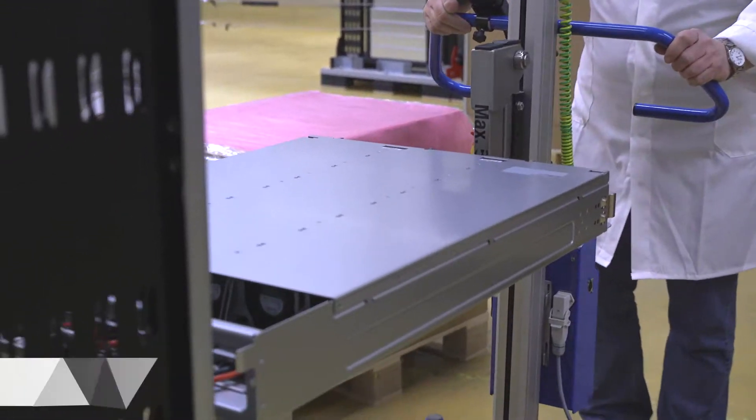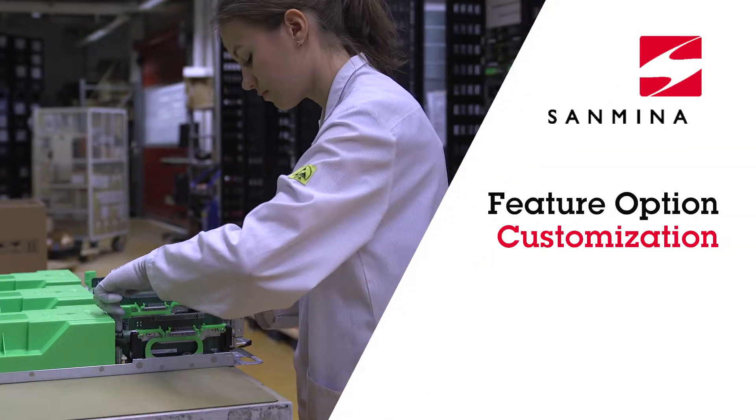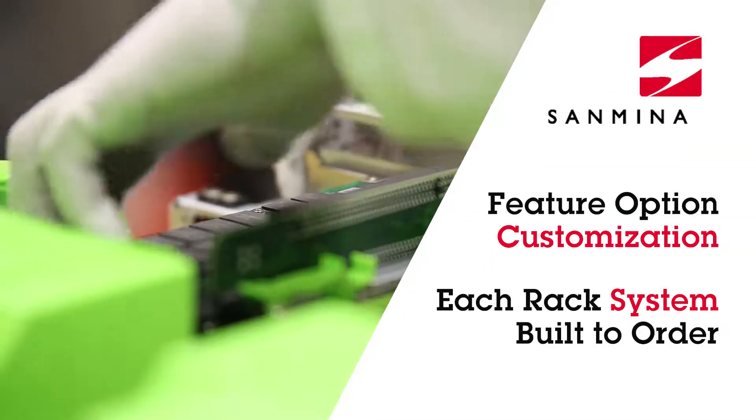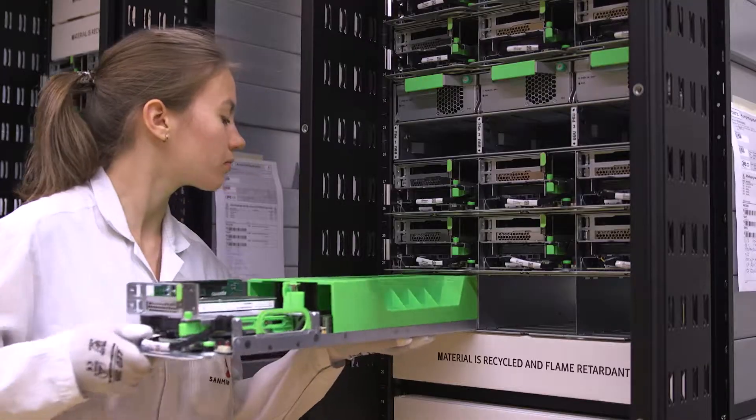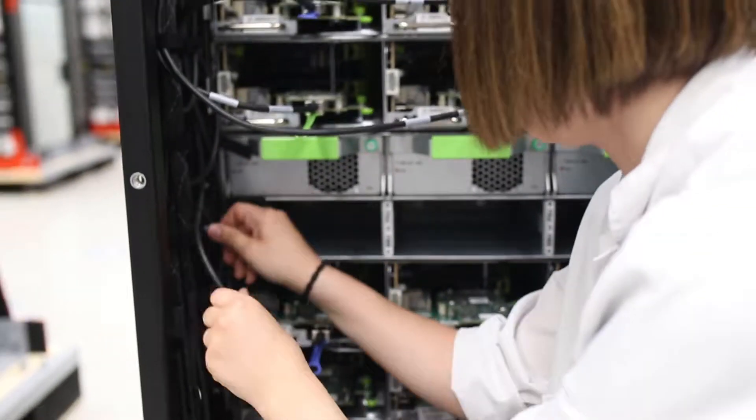Each quarter, the customer specifies unique rack and system configurations. Sanmina's IT and manufacturing systems enable efficient build-to-order and configure-to-order production for custom configurations.